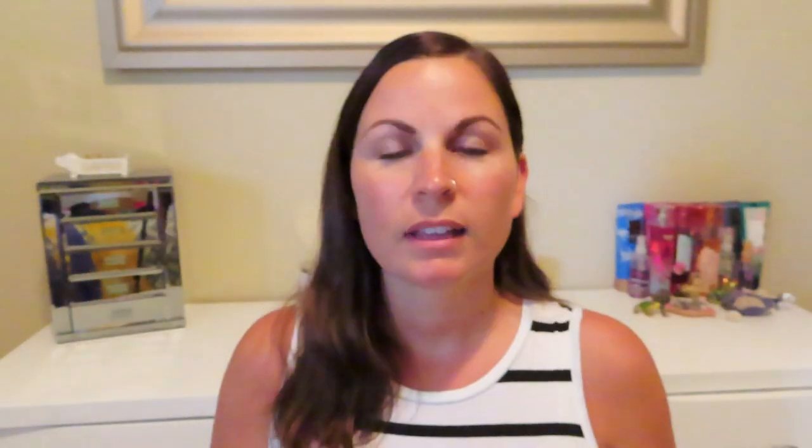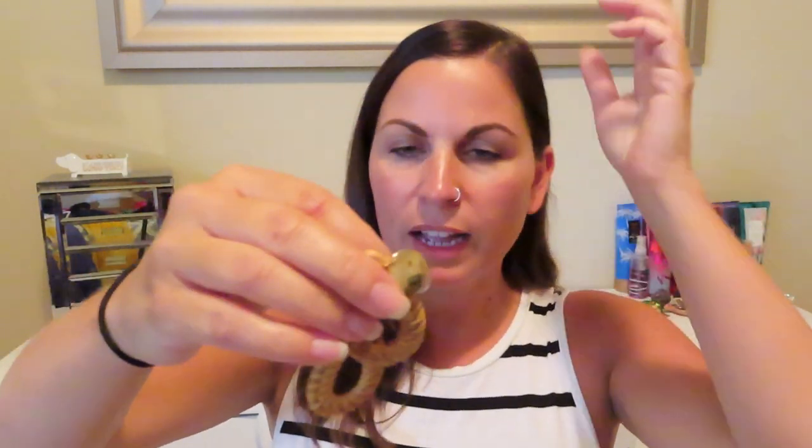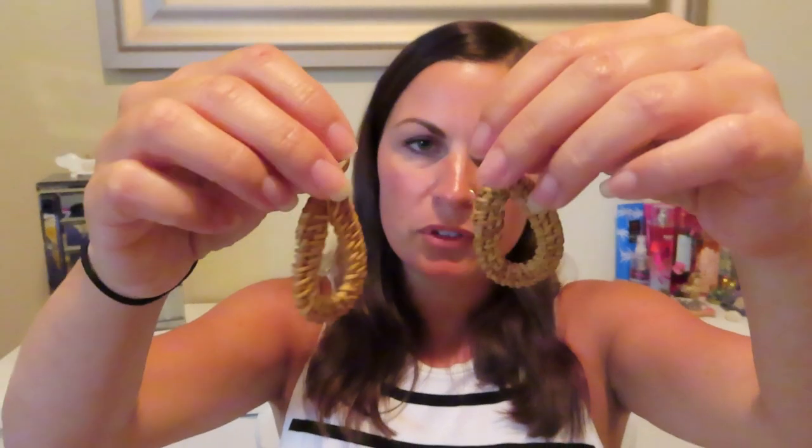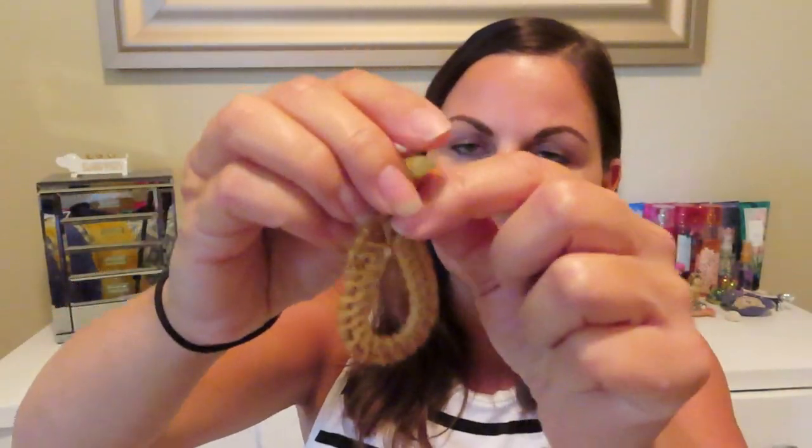My other pair are what I believe are called rattan earrings — kind of a woven material, almost like wicker. They're a medium brown color with gold hardware, and these are really popular this season too. They're super light and really nice to wear. The thing I like about both pairs is they're pretty neutral, so you could wear them with anything. I decided to get them in neutral colors so I could try them with a bunch of different outfits.